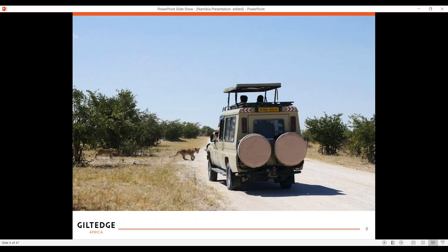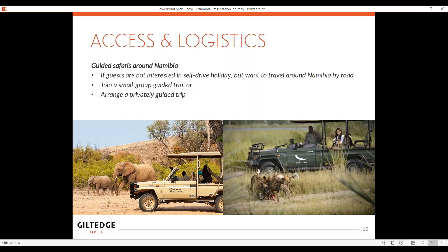There are also lion sightings to be had. And then, of course, the third option is guided safaris. If guests are not interested in driving themselves but want to travel by road, they either join a small guided group, or they can arrange a privately guided trip. So those are the three options of traveling in Namibia — air, ground, or guided tour.